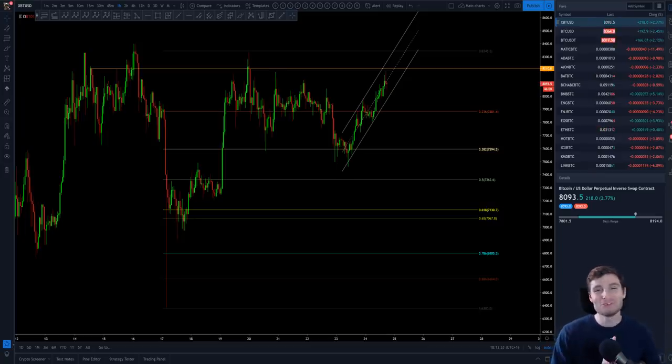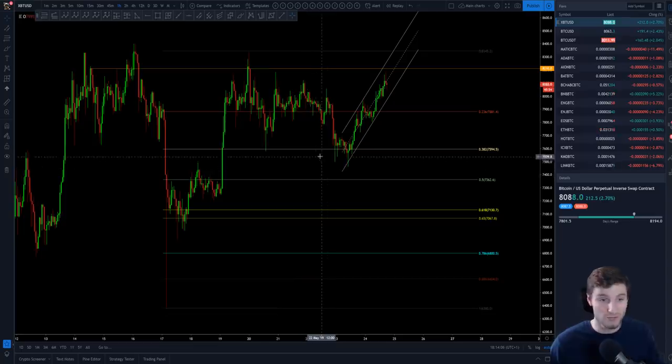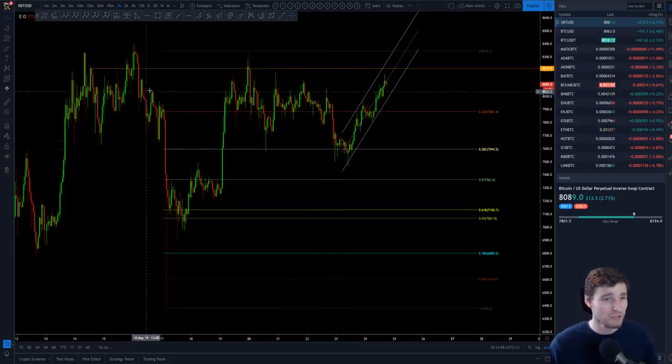Hello everybody, I hope you are all doing very well and welcome back to another cryptocurrency technical analysis. In today's video I'm going to be going through Bitcoin and Litecoin — the two coins I've been mostly trading today. Let's go over Bitcoin first, obviously the star of the show as always, King Bitcoin.